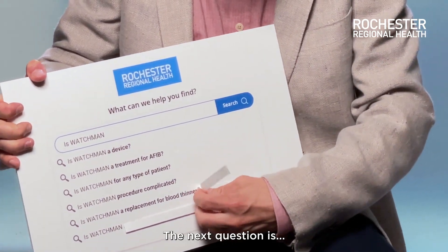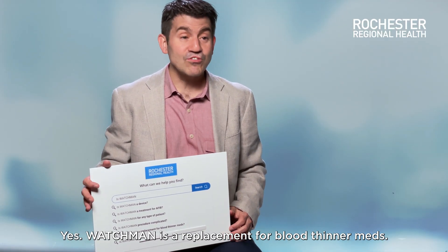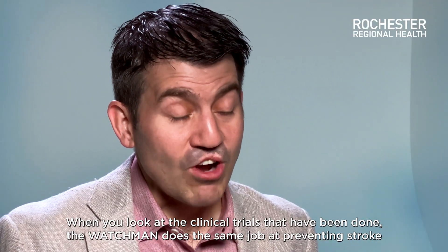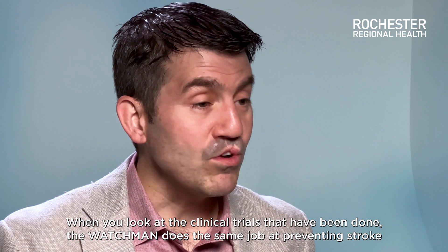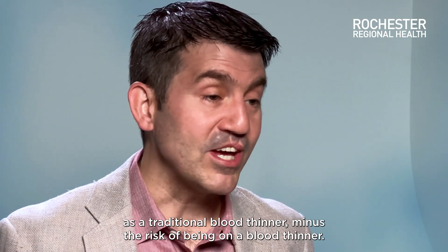Is Watchman a replacement for blood thinner meds? Yes, Watchman is a replacement for blood thinner meds. When you look at the clinical trials that have been done, the Watchman does the same job at preventing stroke as a traditional blood thinner, minus the risk of being on a blood thinner.